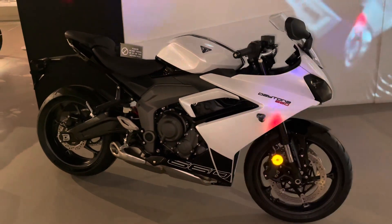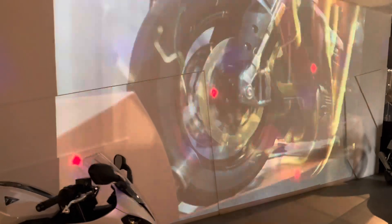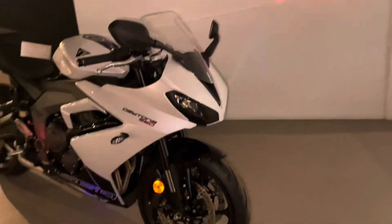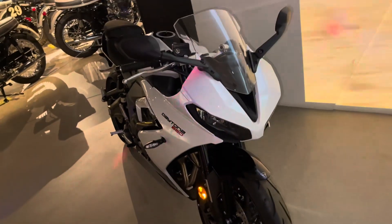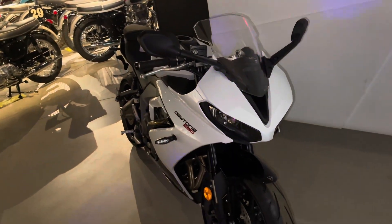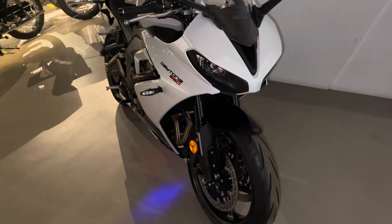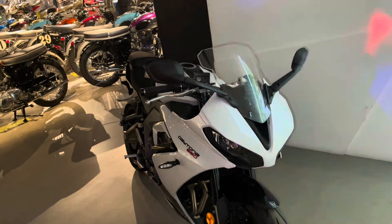Oh my god, look at that. Look at those. The Daytonas as well. Wow. I remember having a poster of the Triumph Daytona on my wall as a kid with a scantily clad vixen lying over it, draped in a Union Jack. And the Daytonas do not disappoint.